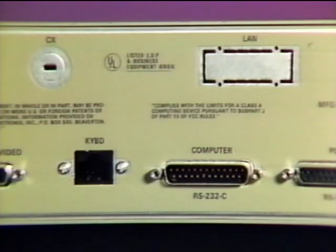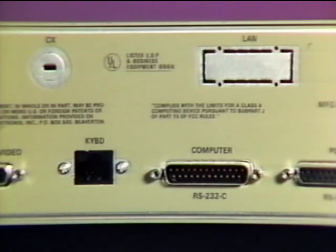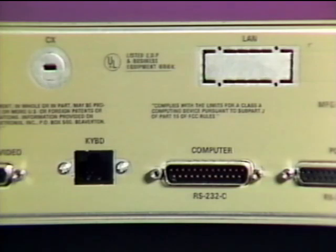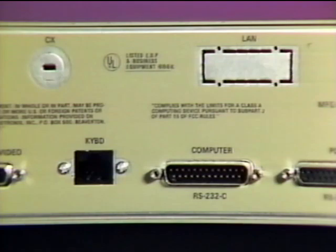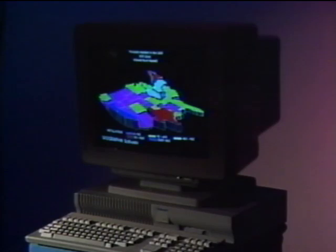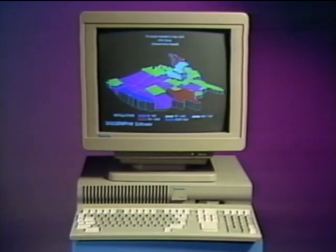How about connectivity? The 4211 makes available not only an RS-232 host connection, but also a CX option for connection to IBM GDDM environments, as well as an optional high-speed Ethernet interface for directly connecting to local area networks. Through its connectivity, it all adds up to a brand new class of product, combining significant local graphics intelligence with the connection capabilities previously found only in workstations. Introducing the 4211 Graphics Net Station.